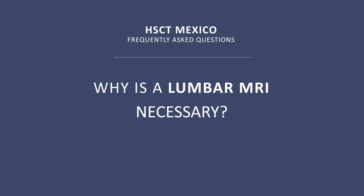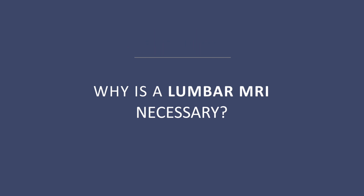Why is a lumbar MRI necessary? It is part of the regular assessment of all patients with multiple sclerosis who are going to be given HSCT.